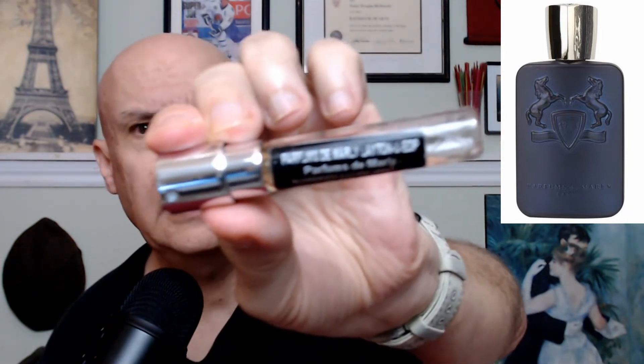Even though it's an ugly, cheap bottle, the juice is unbelievably similar to Layton. I've had Layton for over a year — this is my travel spray and I've got a little bit left — and I can't believe how similar this is. Layton is one of the top two or three niche fragrances men can wear. It's a unisex fragrance but a lot of men love it.